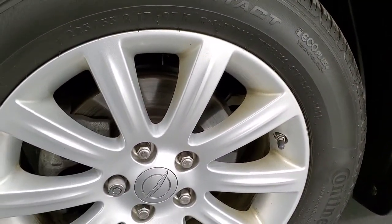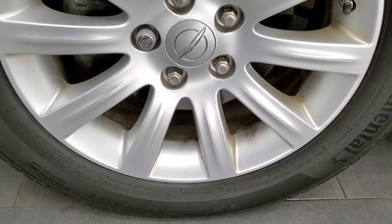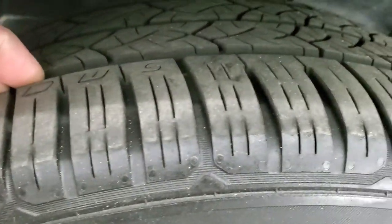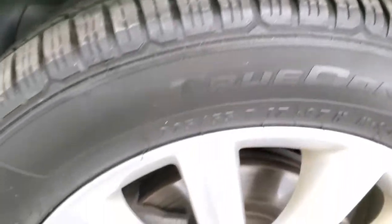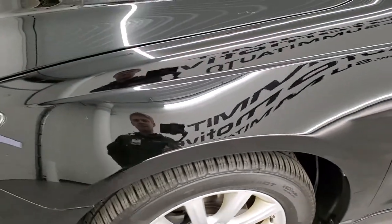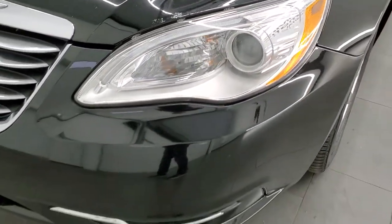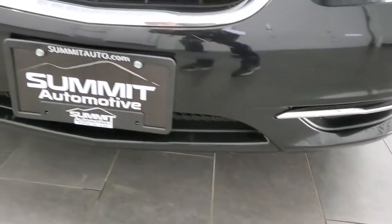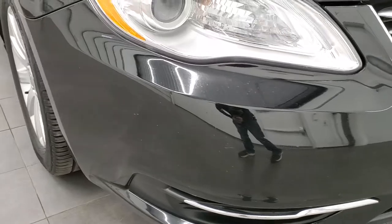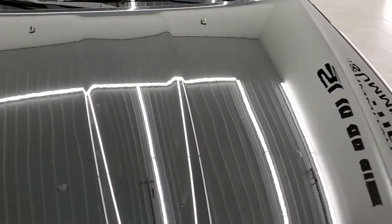This one comes with Continental True Contact tires. These are 225/55 R17s and they are on these 17 inch painted alloy rims. The tires have probably about 50 to 60% of the tread left on them. Front fender is in excellent shape — I didn't see any dents and dings on that. It does have projector lamp headlamps and LED running lights. Front bumper is in really nice shape; I didn't see any major cracks or dents on it. And the hood's in pretty nice condition; I didn't see any dents or dings on there.